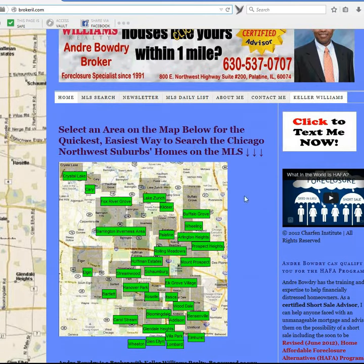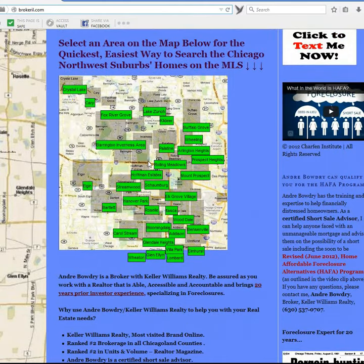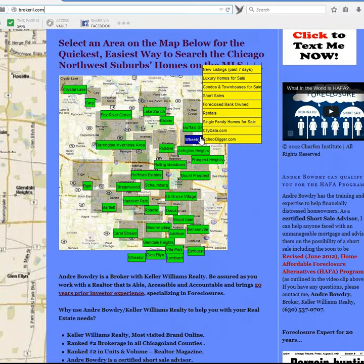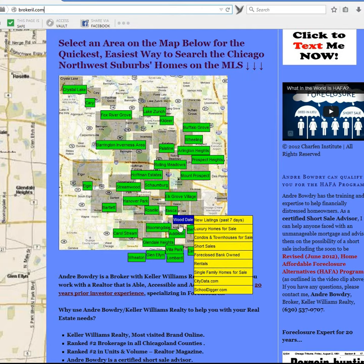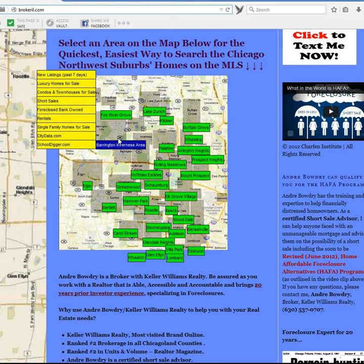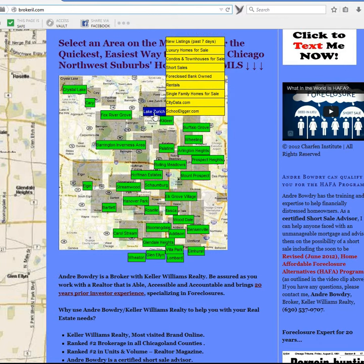On my website, there's an interactive area for Chicago Northwest Suburbs. There's a map where we can easily hover over any of these cities and have instant access to information about these cities in terms of real estate listings. I'm going to demonstrate right now how we can do this for Bensonville.